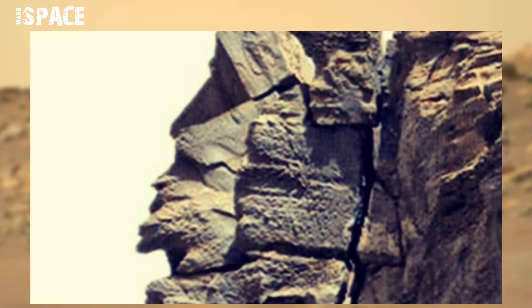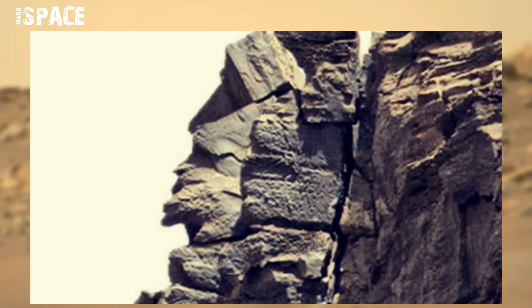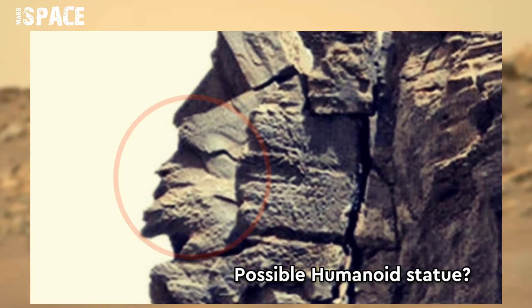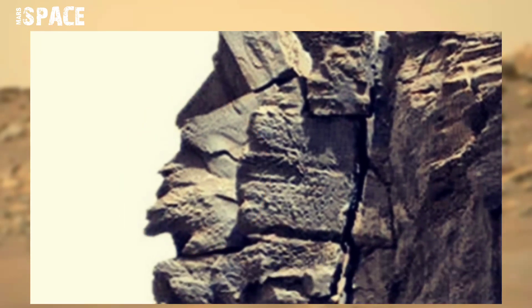Watch it in close-up — it looks like a human-eyed statue. Here is the clear face cut. What do you think? Let me know in the comments below.